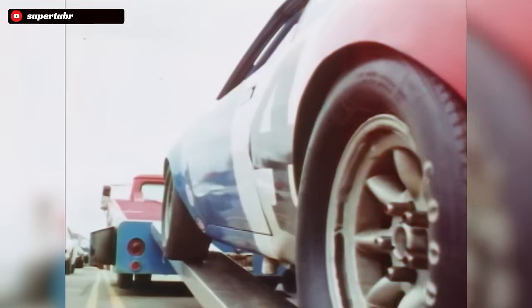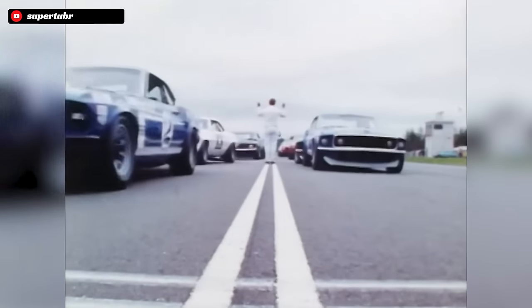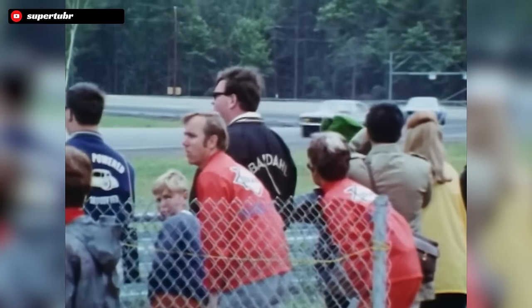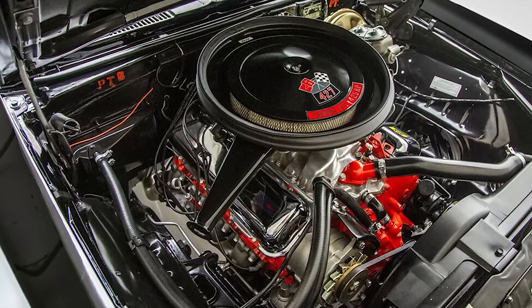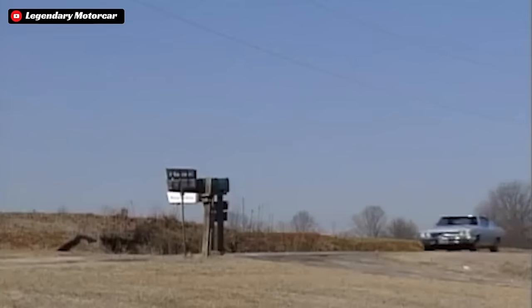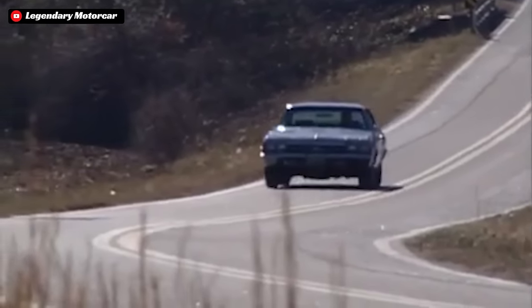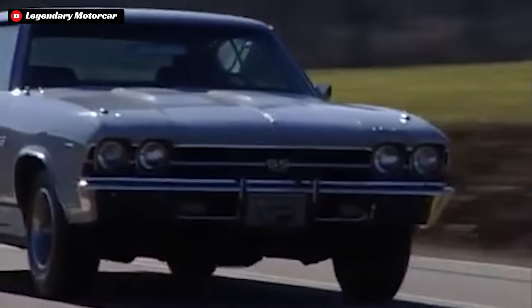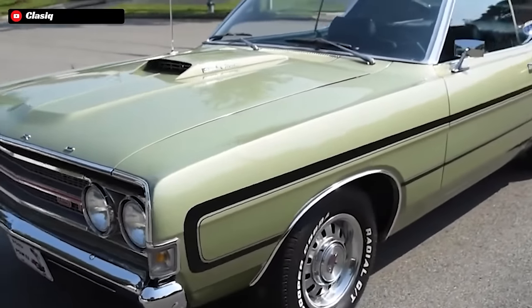The year is 1969 and the muscle car wars were at their peak. Horsepower numbers seemingly kept on rising as did displacement. Every automaker was trying to one-up each other with bigger and badder V8 powered monsters. The 426 Hemis, 427 Chevys, 429 Fords, and 455 Pontiac and Buicks roamed the streets of Detroit. When people think of the muscle cars that ruled in 1969, most reference the Hemi Chargers, the 396 Chevelles, or maybe a 428 Cobra Jet Torino.